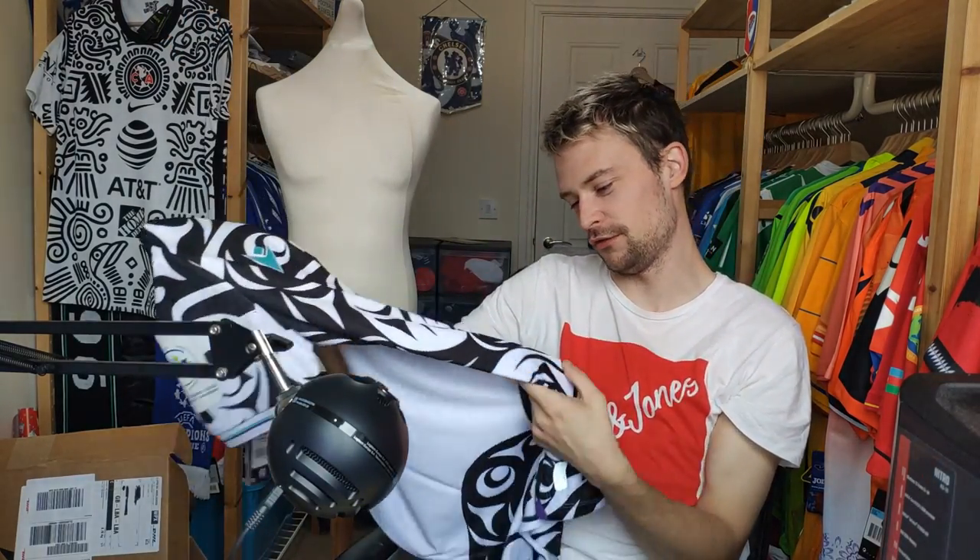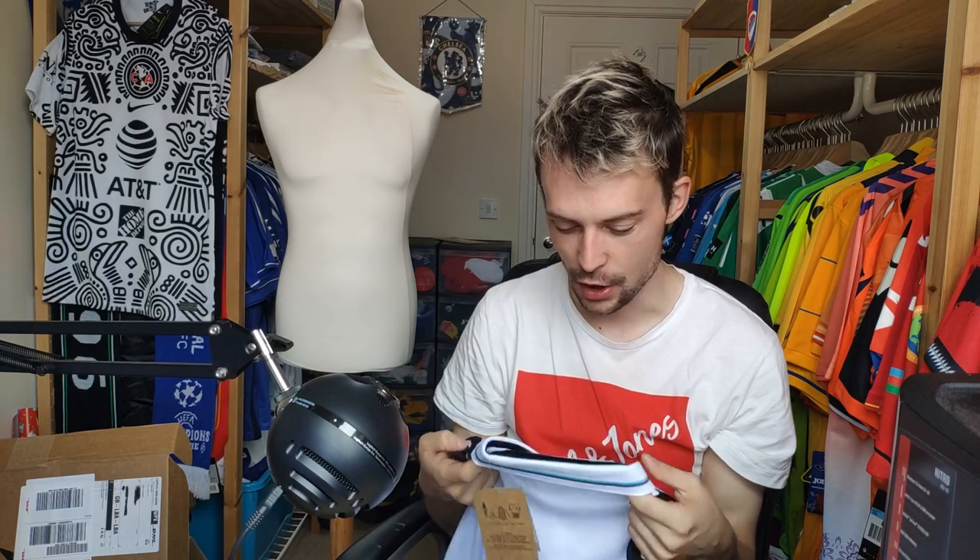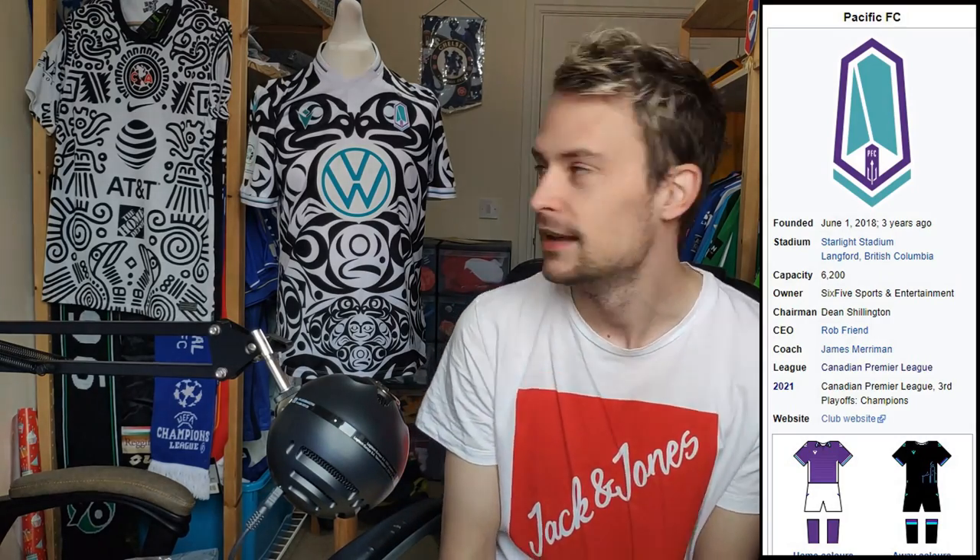It is a beautiful shirt. I am so happy to own this shirt — you have no idea. I'm going to dress the mannequin very carefully; I really don't want to damage this one because I have a feeling it's going to be quite difficult to buy another. I'll come back to you with some information about the club and the shirt itself. This is the Pacific FC away shirt from 2022. It is going to be worn throughout the upcoming Canadian Premier League season, and I'm pretty jealous that their fans get to see this each and every week.